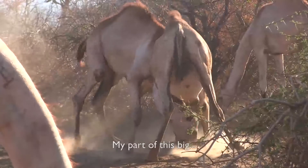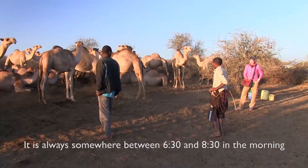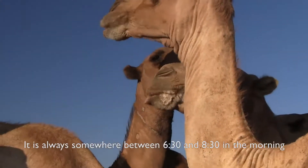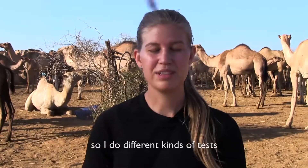My part of this big camel mastitis project is that I come in the morning when the herdsmen do the milking — it's always somewhere between 6:30 and 8:30 in the morning. In the beginning I start by finding out which of the camels have this bacteria, so I do different kinds of tests.